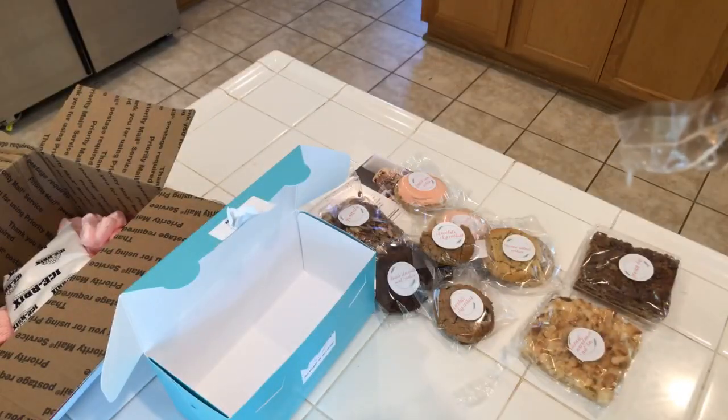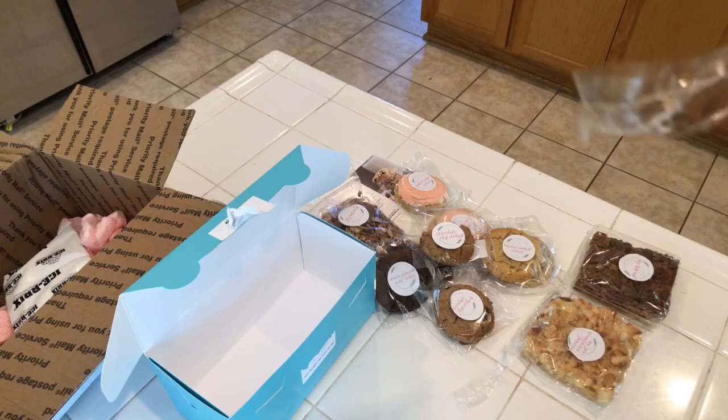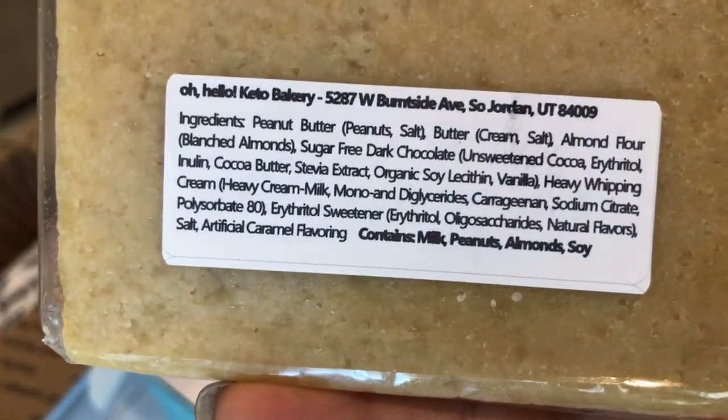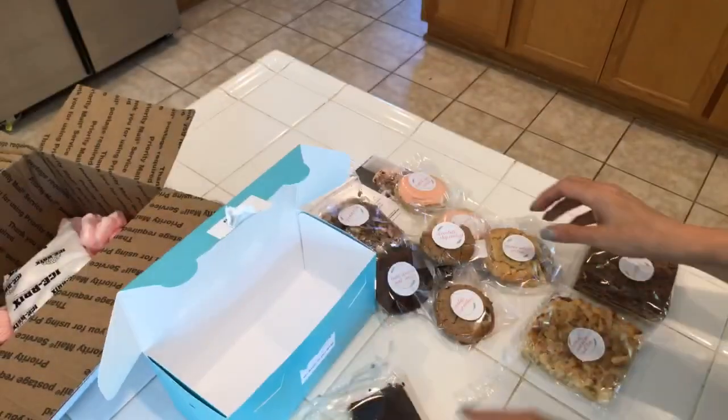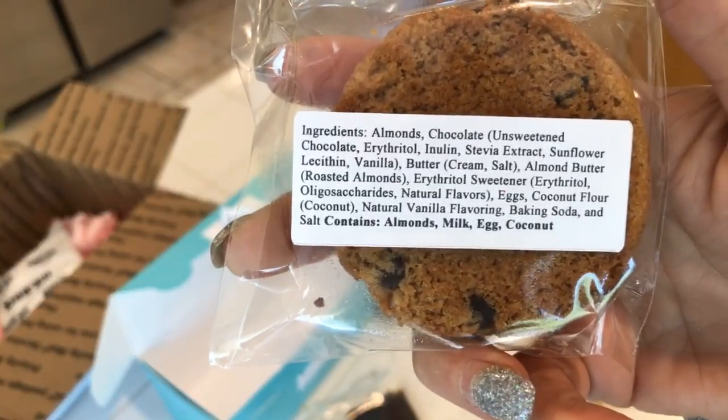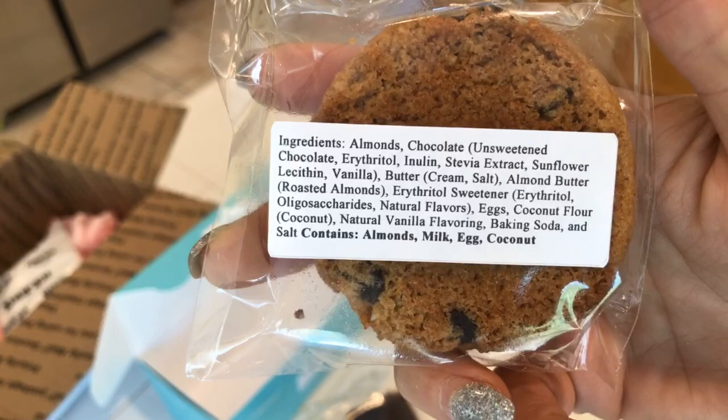I'll hold up the back of each item so you guys can screenshot the ingredients if you want. I'll just hold each one up — just screenshot the screen.